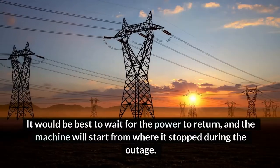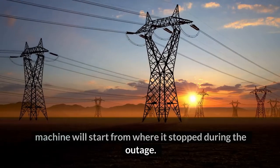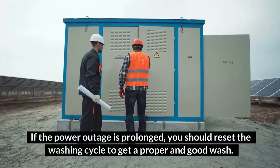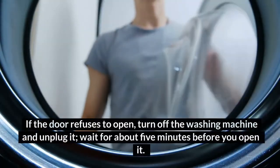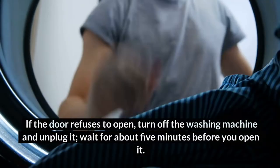It would be best to wait for the power to return, and the machine will start from where it stopped during the outage. If the power outage is prolonged, you should reset the washing cycle to get a proper and good wash. If the door refuses to open, turn off the washing machine and unplug it, then wait for about 5 minutes before you open it.